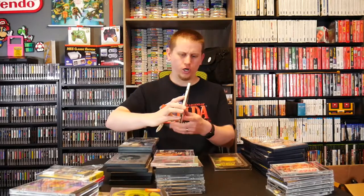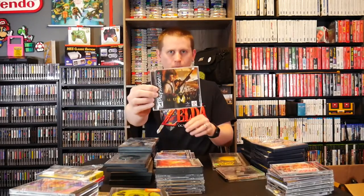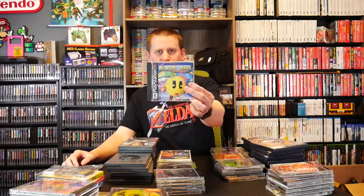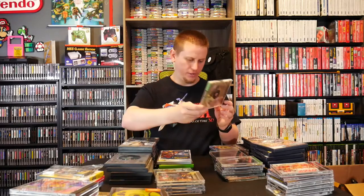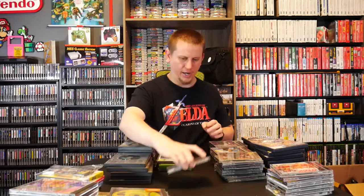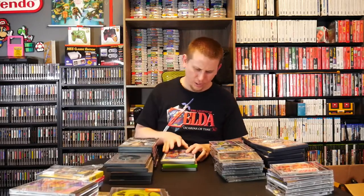For PlayStation 1 we have Power Serve 3D Tennis, long box Saga Frontier 2, Spyro Year of the Dragon Greatest Hits no manual, The Mummy, Peter Pan in Disney's Return to Neverland, RPG Maker, Tekken 2, Star Wars Dark Forces no manual, The Grinch no manual, Pac-Man Maze Madness, Crash Bandicoot 2 Cortex Strikes Back Greatest Hits no manual, Crash Bandicoot Greatest Hits no manual, Scooby-Doo and the Cyber Chase, Off-World Interceptor Extreme, Perfect Weapon, Crusaders of Might and Magic, Gex, and Wheel of Fortune.